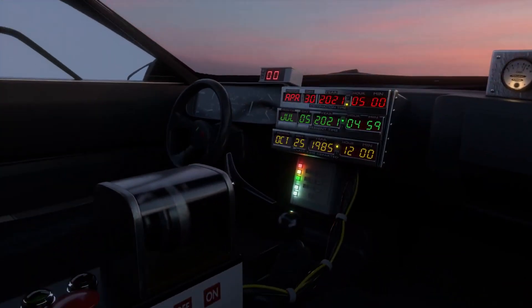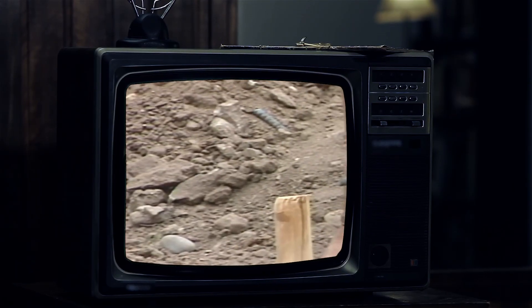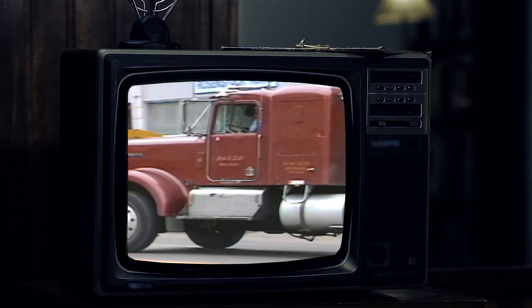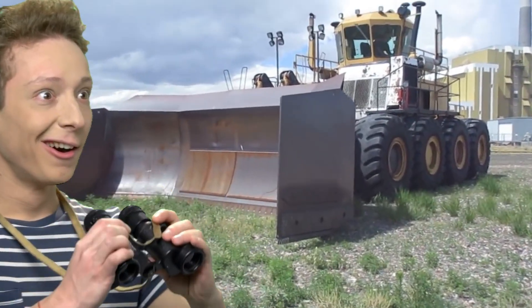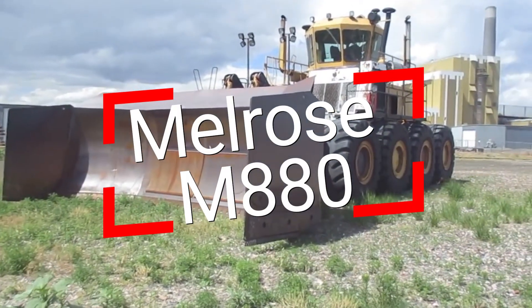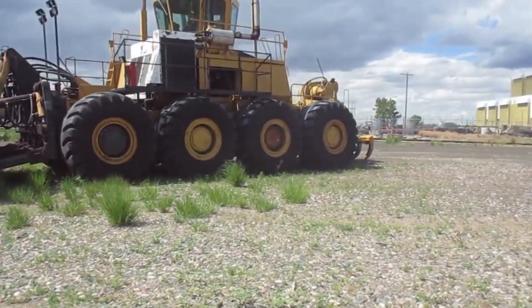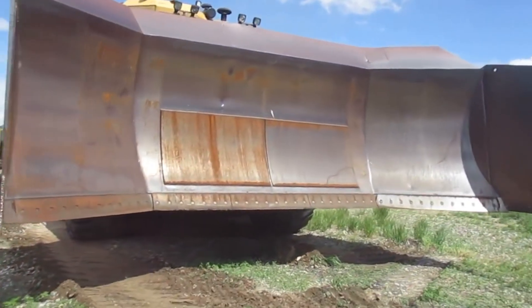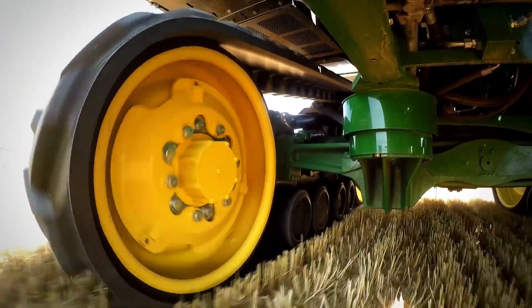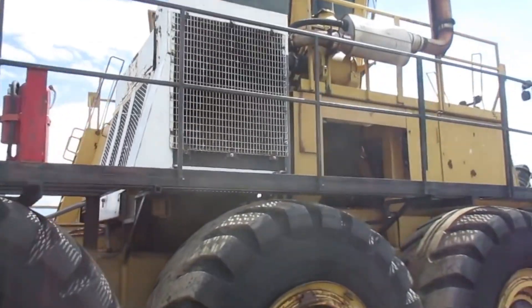Let's take a journey back to 1970, in Denver, where CFN Engineering fulfilled an ambitious order for the Melrose Company: to create the gigantic wheel bulldozer Melrose M880. Why a wheel bulldozer? It was the company's trademark — they believed in promoting wheel bulldozers as an economical alternative to track machines. Raising the stakes with each new model, Melrose created the world's largest wheel bulldozer, weighing a whopping 113 tons.